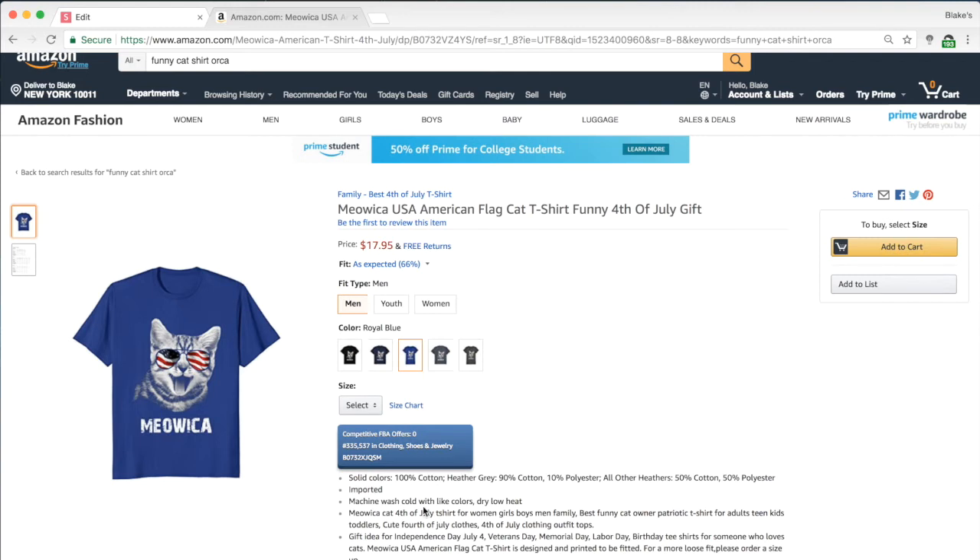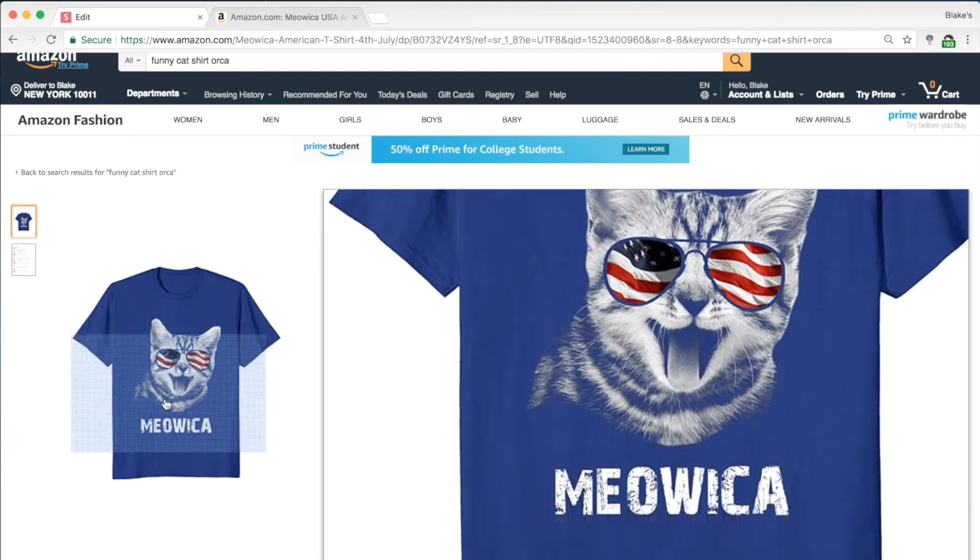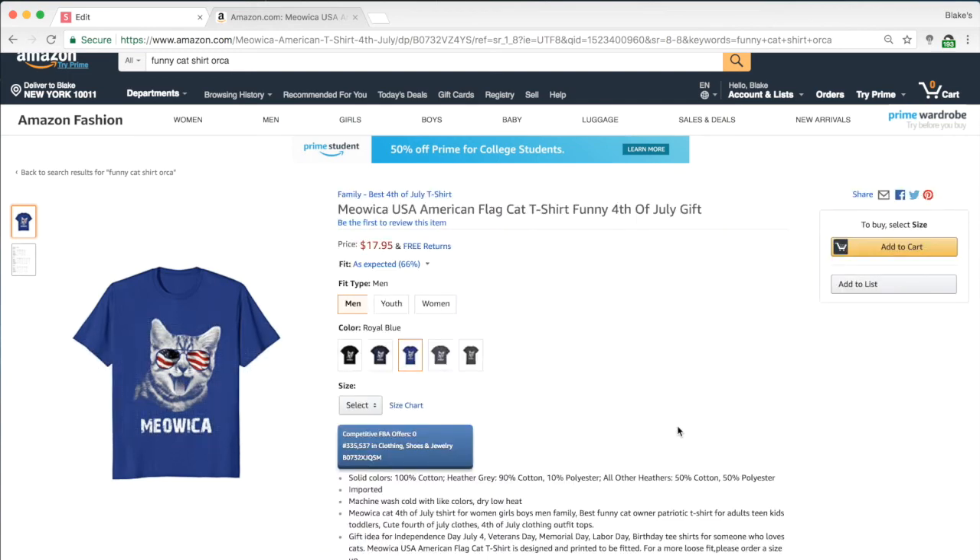Get their emotions excited while putting relevant keywords in naturally. For example: 'Are you excited to celebrate the 4th of July with your cat this summer? Show your patriotism and pride for your country by grabbing this t-shirt to wear with your kitty' — or 'Get it for your mom to celebrate July 4th.' That way you're weaving in keywords that are relevant to the shirt while also selling.